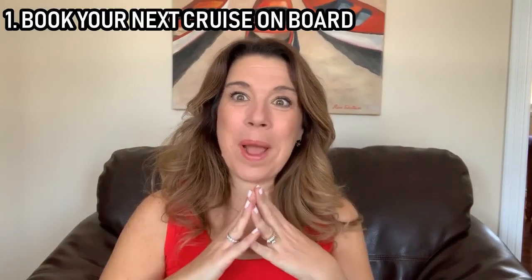Number one: I'm going to start with one you really wouldn't think about right at the very beginning when you're planning your cruise, but it's such a good one — book your next cruise onboard. The cruise line will actually give you incentives when you do this: some extra money to spend in the form of onboard credits, either on the cruise you're on now or your next cruise.